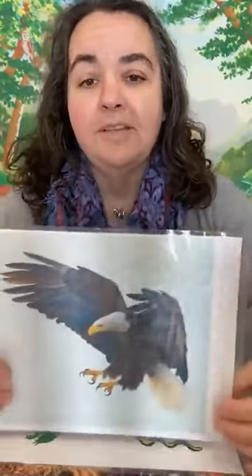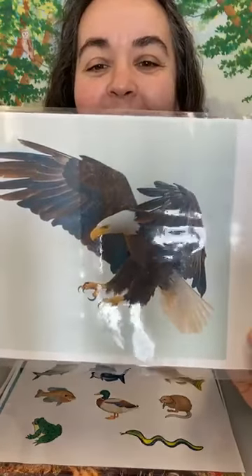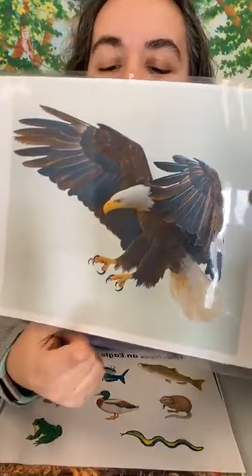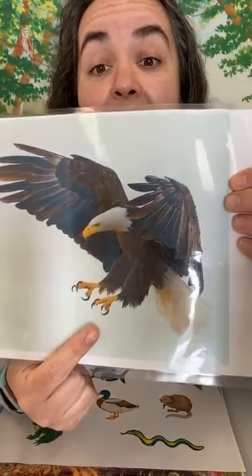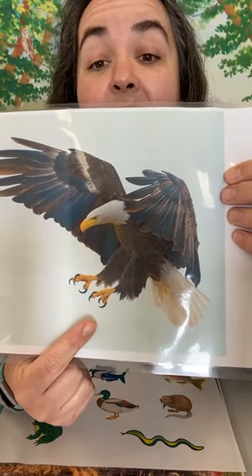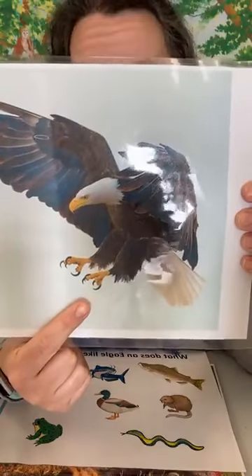When a bald eagle finds its food, it is going to use its talons. This is a picture of a bald eagle flying down to try to catch something to eat. You can see that it is putting its talons first, because that is what it's going to use to grab its food.